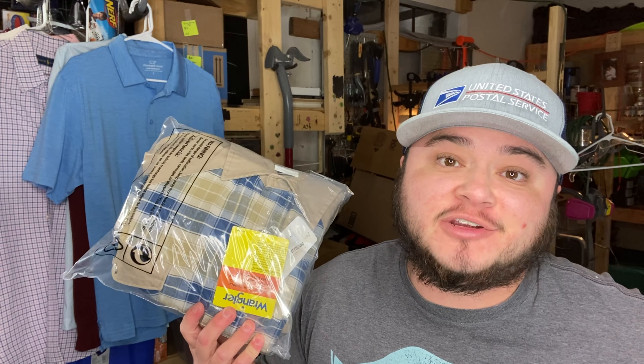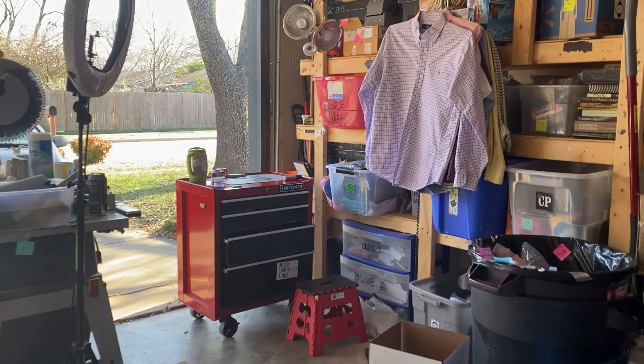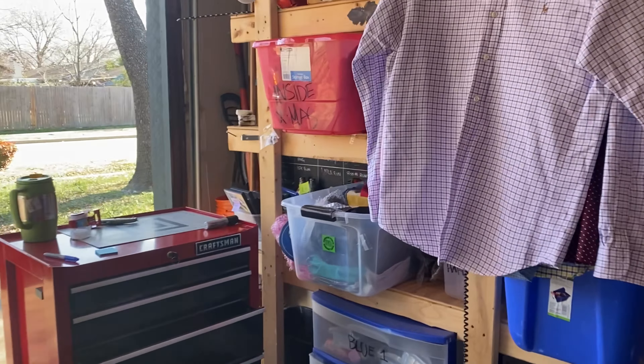I got this new Wrangler shirt — new with tags — within the last week at Goodwill. Paid $5.50 for it and it sold for $25 plus shipping on eBay. Also sold a Trigger Point foot roller pretty fast.